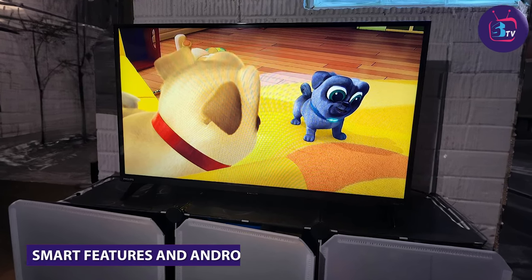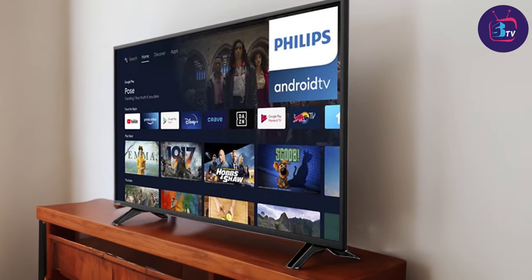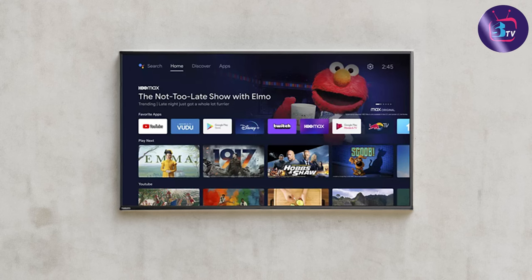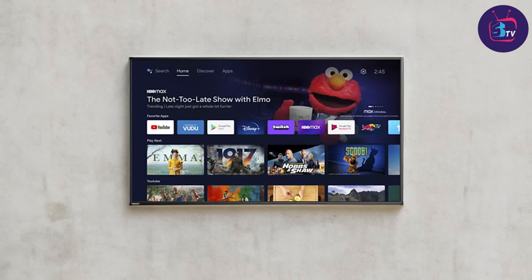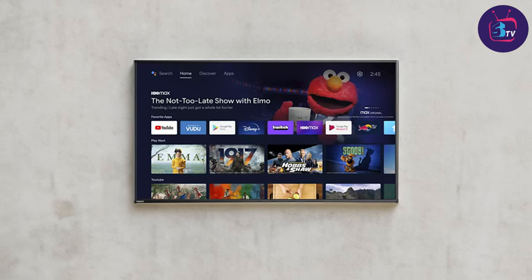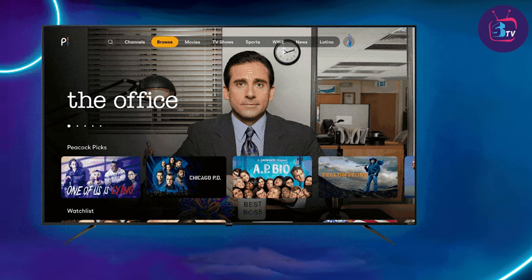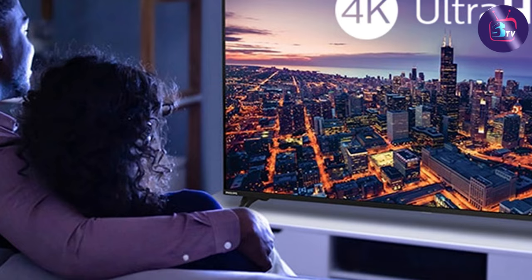Powered by the Android operating system, it offers a user-friendly interface with access to a wide range of apps, games and streaming services. The built-in Google Assistant allows you to control the TV with just your voice, making it incredibly convenient to navigate through menus and search for your favorite content. Additionally, the TV supports Google Chromecast, enabling seamless streaming from your smartphone or tablet.